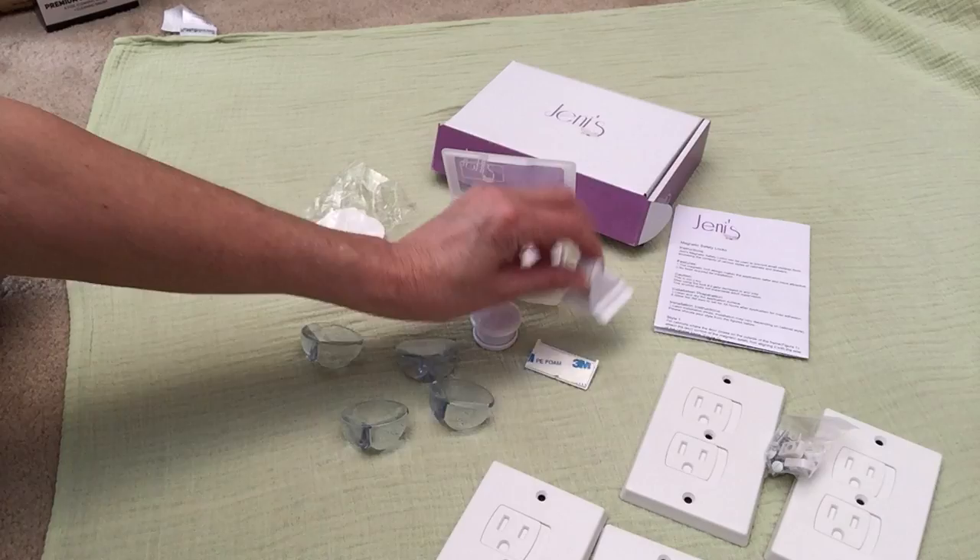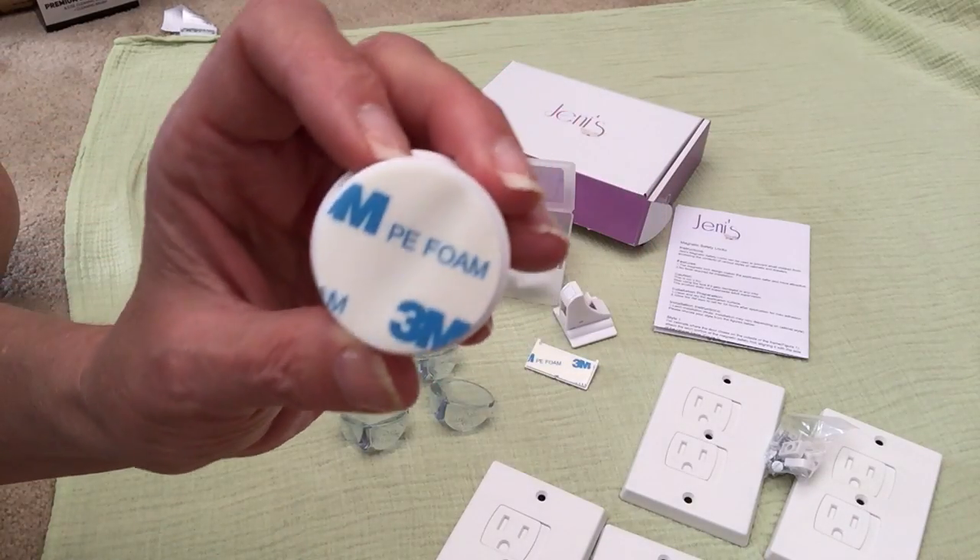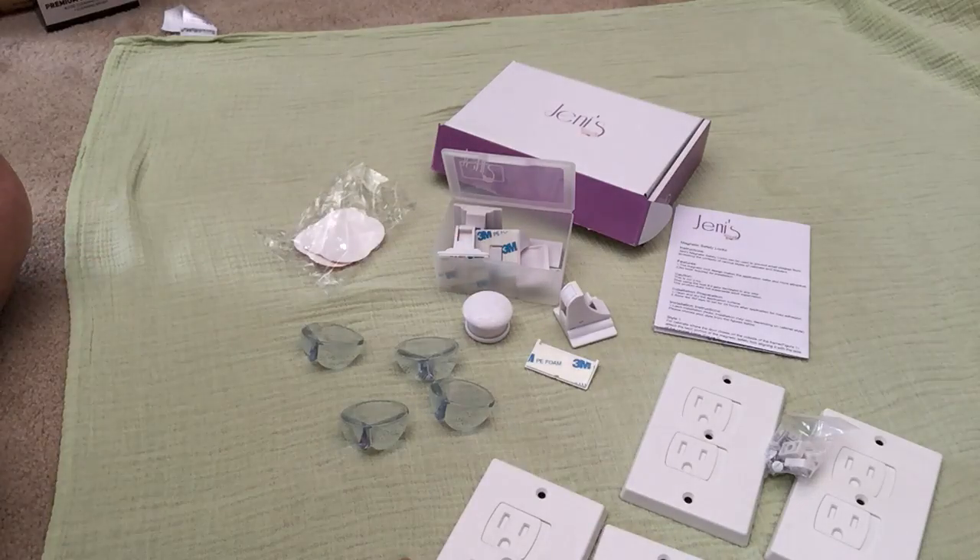It has these magnetic locks for cabinets with the 3M also. And these are just really cool.